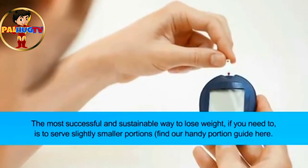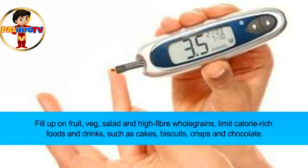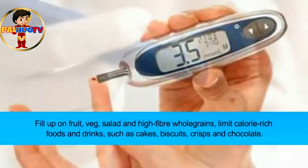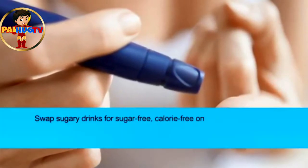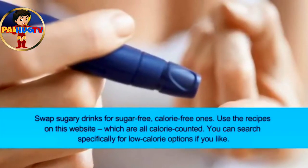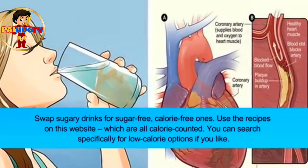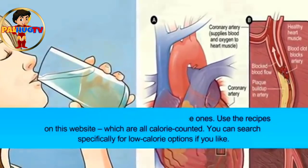Fill up on fruit, veg, salad, and high-fiber whole grains. Limit calorie-rich foods and drinks such as cakes, biscuits, crisps, and chocolate. Swap sugary drinks for sugar-free, calorie-free ones. Use the recipes on this website, which are all calorie counted — you can search specifically for low-calorie options if you like.